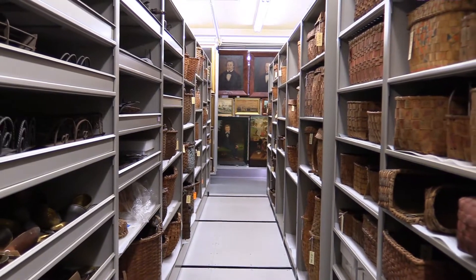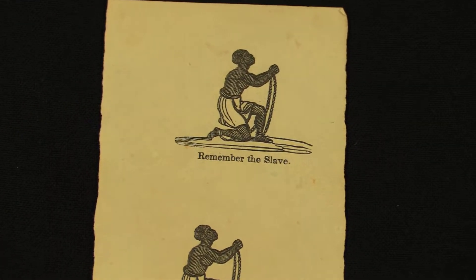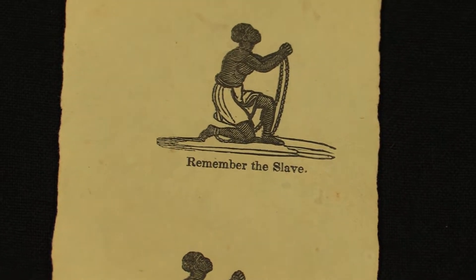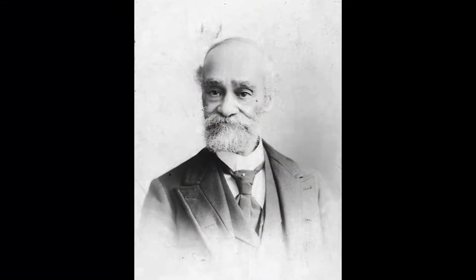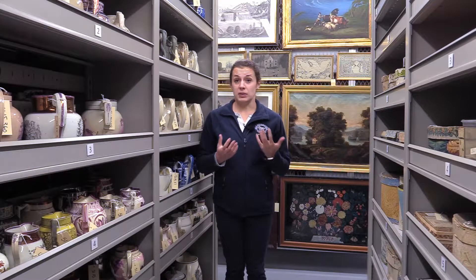We have, for example, an engraving by Patrick Henry Reason based on Josiah Wedgwood's medallion that says, 'Am I not a man and a brother?' Reason was an engraver in New York. He had a successful career as an engraver. He was a black man.